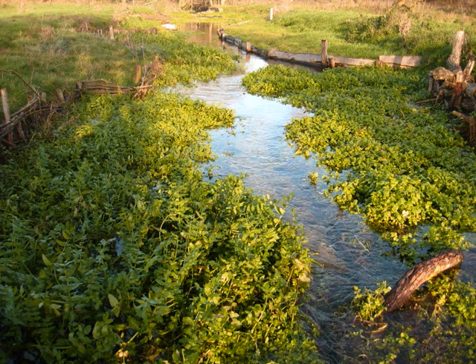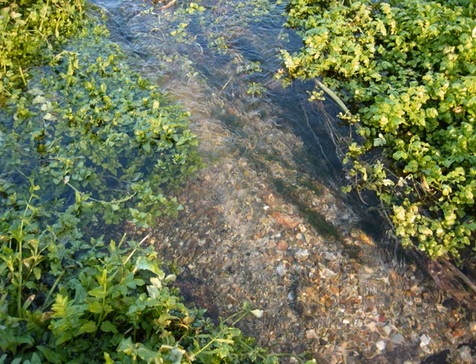Fortunately for us, coppice hazel is a fantastic resource for river management, particularly the modern brand of soft engineering techniques. Let's have a look at some simple designs and the role they play in the river.